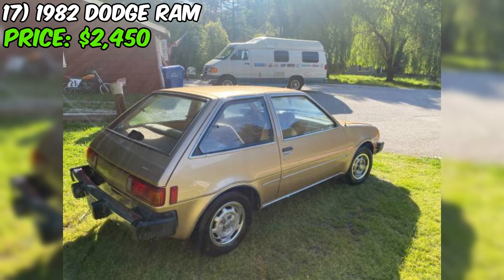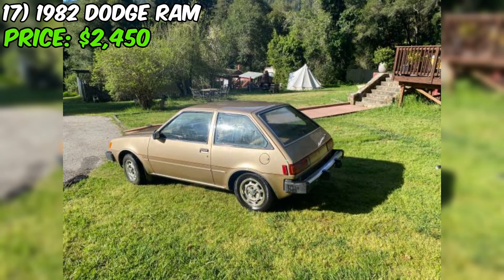At $2,850, this Colt is priced as an affordable, distinctive classic car that has been well maintained by a single owner. The split-shift transmission and custom paint add to its quirky appeal, while the low mileage and garage storage suggest it has been treated with care. It could be a fun and eye-catching vehicle for someone looking for a unique daily driver or weekend cruiser.